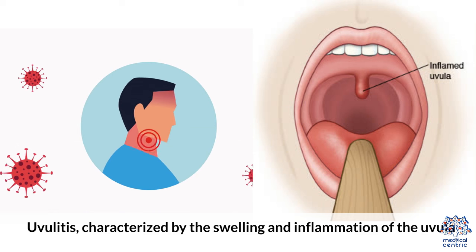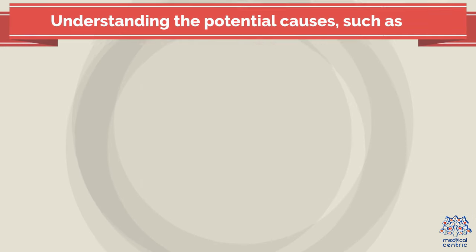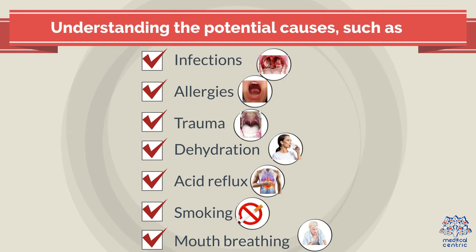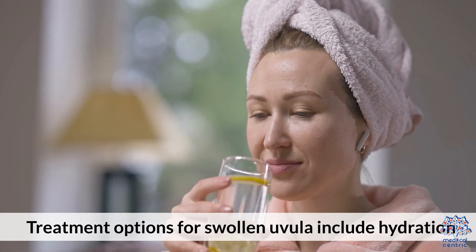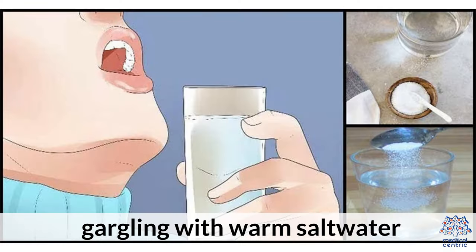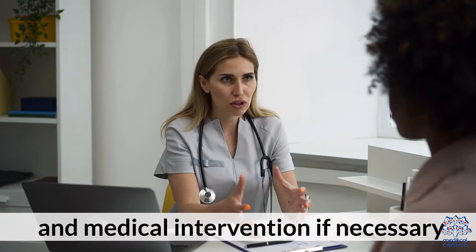Uvulitis, characterized by the swelling and inflammation of the uvula, can cause discomfort and difficulty in swallowing or speaking. Understanding the potential causes — such as infections, allergies, trauma, dehydration, acid reflux, smoking, or mouth breathing — can help identify the underlying factors contributing to uvula swelling. Treatment options include hydration, gargling with warm salt water, using a humidifier, over-the-counter pain relievers, avoiding irritants, rest, and medical intervention if necessary.